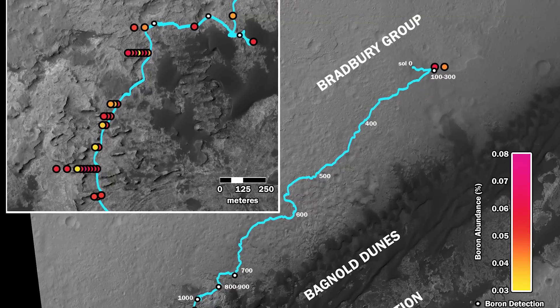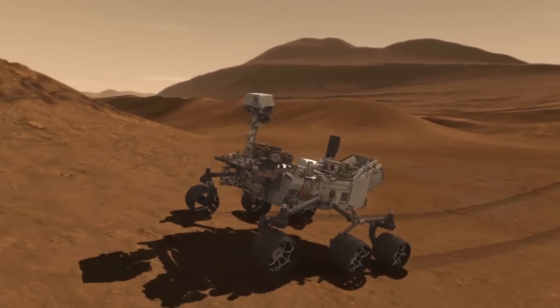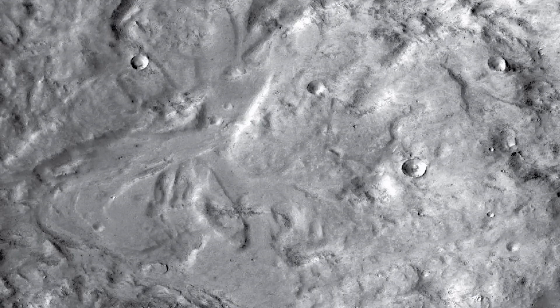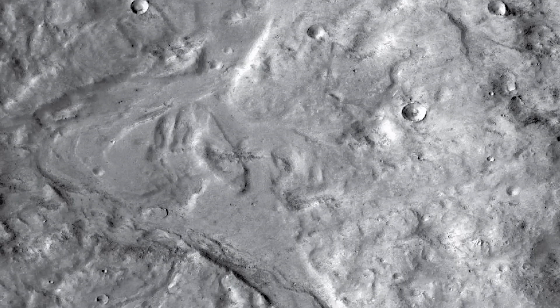Recently we found for the first time boron on Mars in Gale Crater with the NASA Curiosity rover. Boron is an element and it's very water soluble, so it's important because boron can tell us about the surface and subsurface water activity on ancient Mars.